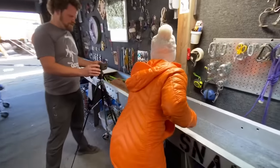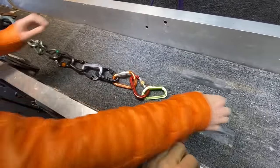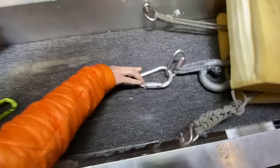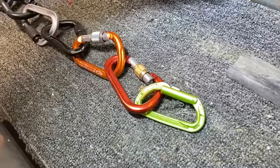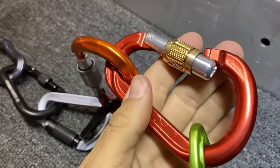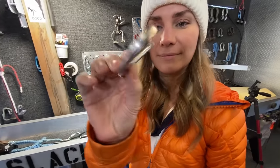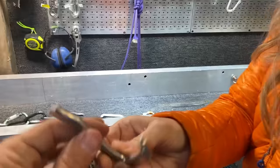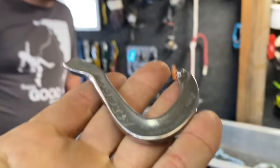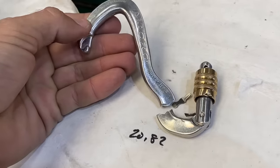First break — is it the Petzl? No. Oh, it was the Kong! Wait — the Kong is right there, the Kong survived. Oh wait, the little one — and then this one too. Did we not lock these locking carabiners? Oh, there we go.